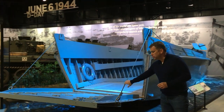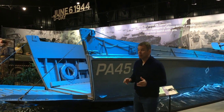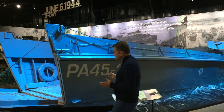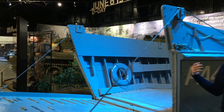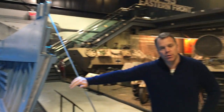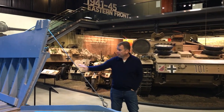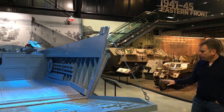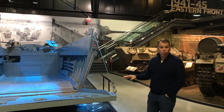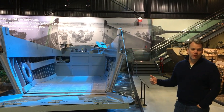How we got to Normandy was on these boats — Higgins boats, or LCVPs — a specialized craft originally built to operate in the bayous of New Orleans by Anthony Higgins. We turned them into landing craft because they could come up on shallow shores, drop the ramp, and have soldiers come out. 22,000 of these were built during World War II; only eight survivors remain. This particular example is a D-Day survivor used on the beaches of Normandy, and these types of boats were used in every amphibious landing throughout the war.